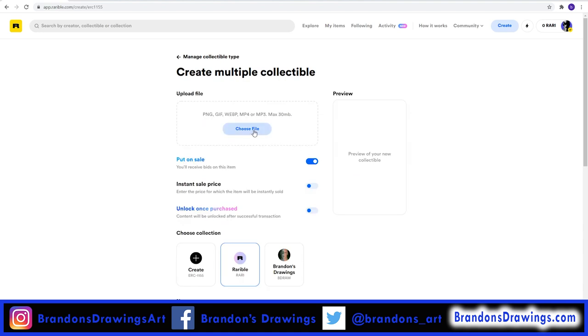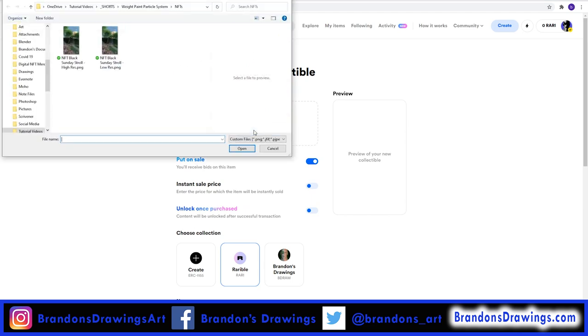For this demo, I'm going to select Multiple. Here you can upload your artwork. You can currently upload PNG, GIF, WebP, MP4, or MP3 files. Some files not listed here also seem to work, like JPEGs. There is a 30MB limit on the file size, which recently increased from 10MB.